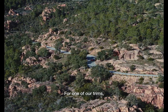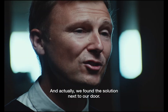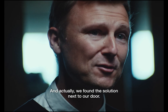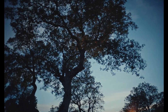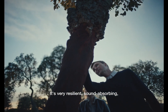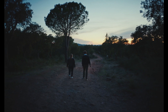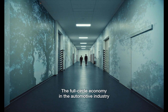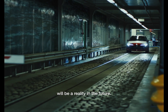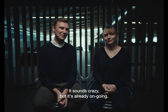For one of our trims, we were looking for a sustainable solution, and actually we found the solution next to our door — the cork oak. It's very resilient, sound absorbing, and you don't cut the tree when you harvest the bark. The full circle economy in the automotive will be a reality in the future. It sounds crazy, but it's already ongoing.